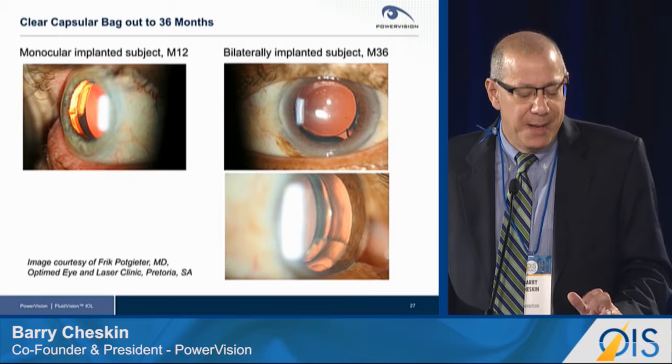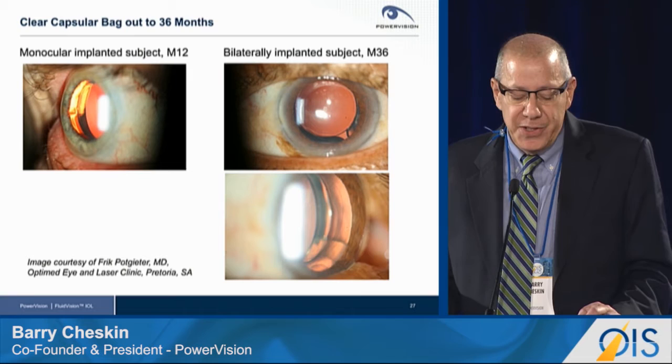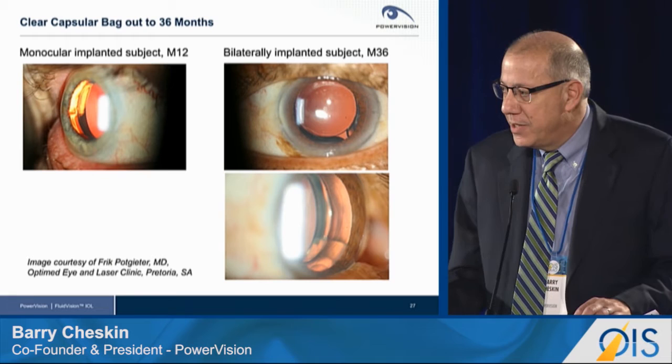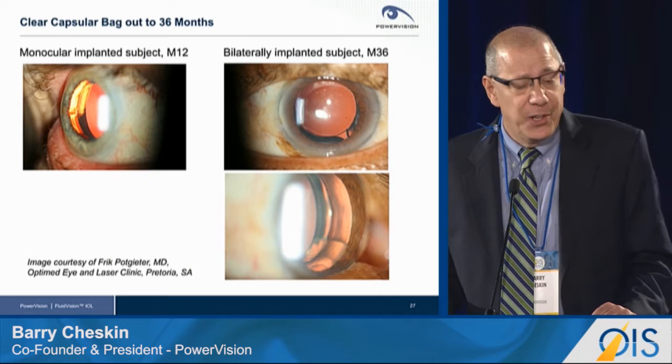To bring the point about stability of the intracapsular implant to life, I just wanted to show you a few slit lamp photos showing our implant at both 12 months and 36 months. You can see, as we've demonstrated from our data, super clear capsules, no evidence of fibrosis or any kind of capsular reaction to our implants — something I think we've proven very effectively with our data over time.